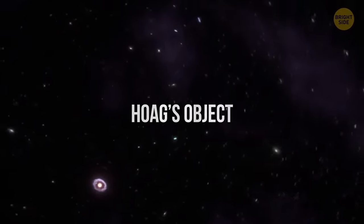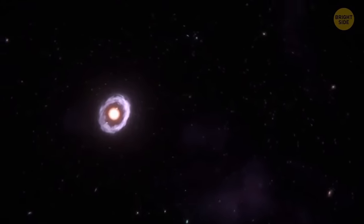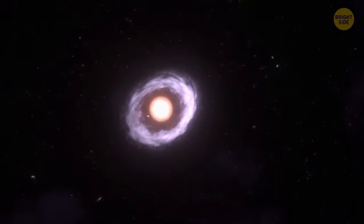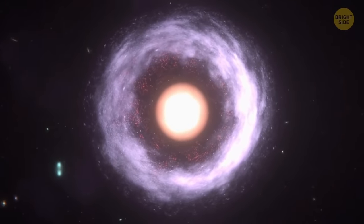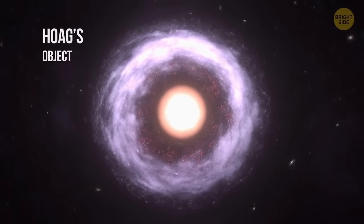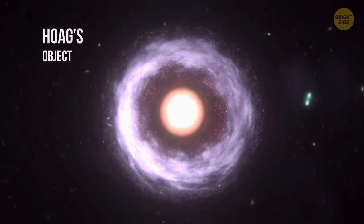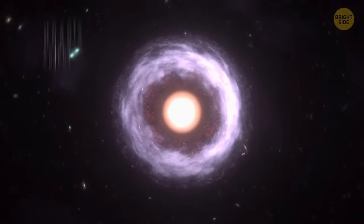Only about 0.1% of all galaxies are shaped like rings, and Hoag's Object is the most bizarre-looking of them all. It resembles a circle of thinly spread blue stars with a dense cluster of red stars in the center and a vast, almost empty area between them. Astronomers still can't work out why Hoag's Object has this shape.